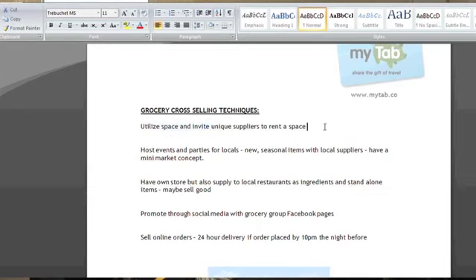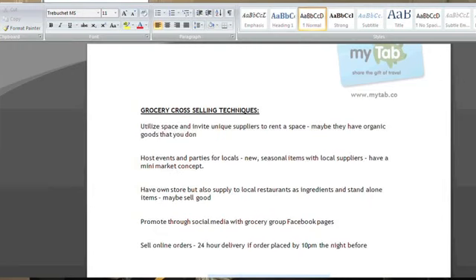You're looking at utilizing your space and inviting unique suppliers to rent space from you. Maybe they've got organic goods and they're a local farmer who wants to promote themselves — give them a chance to rent out space for one or a couple of days a week. You can get extra income from the rent, maybe a cut of their profits, and it'll be good for customers who want something different. You can also host events and parties for locals.